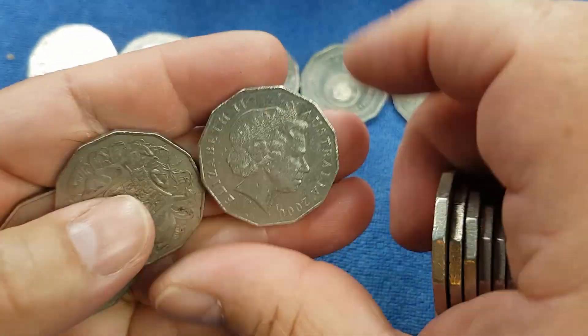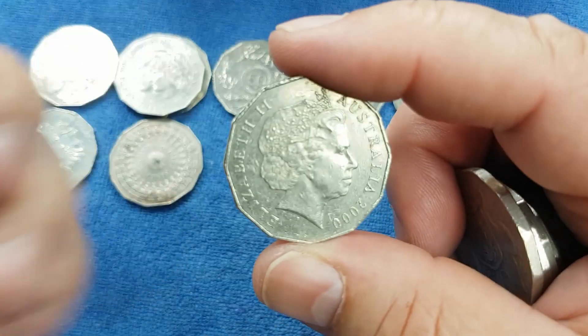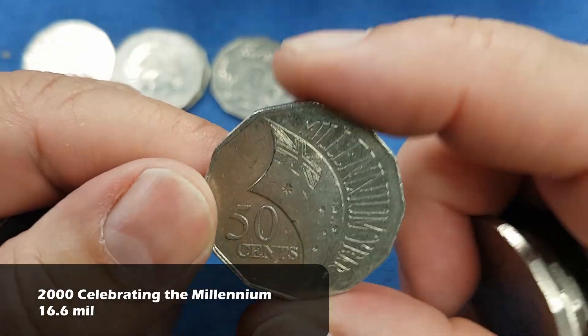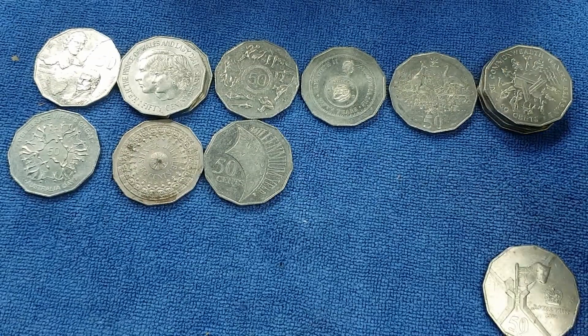There's another 2000 coin, but that has the IRB Ian Rank-Broadley effigy, so it should be a Millennium coin - and that is a Millennium coin. We check a Millennium coin for a variety called the Incus variety. That's not one of them, so it is a common commemorative and will go on the common commemorative row.